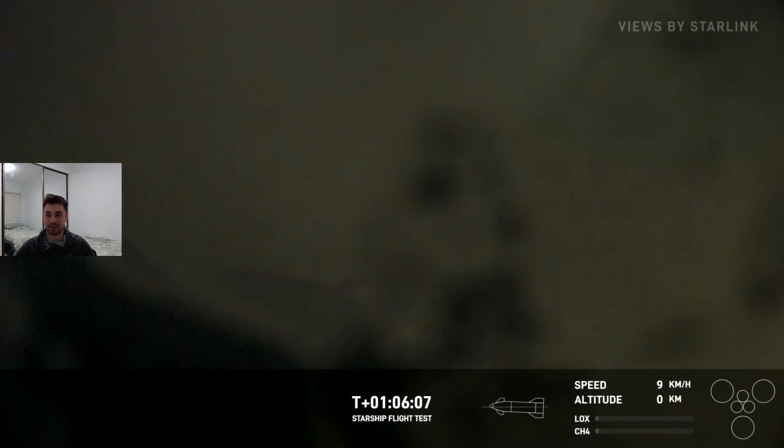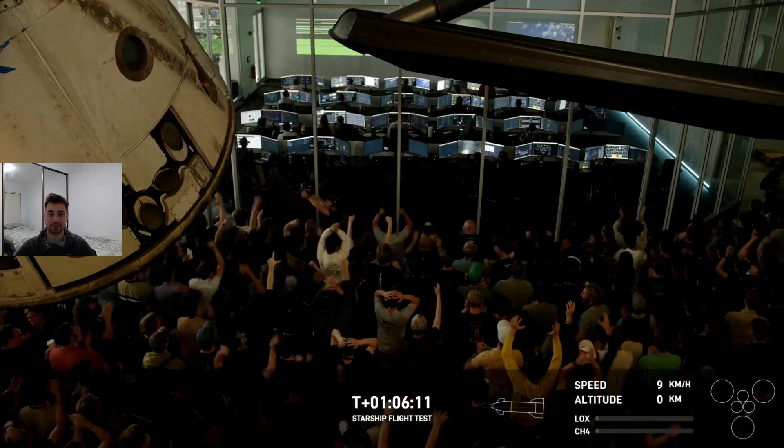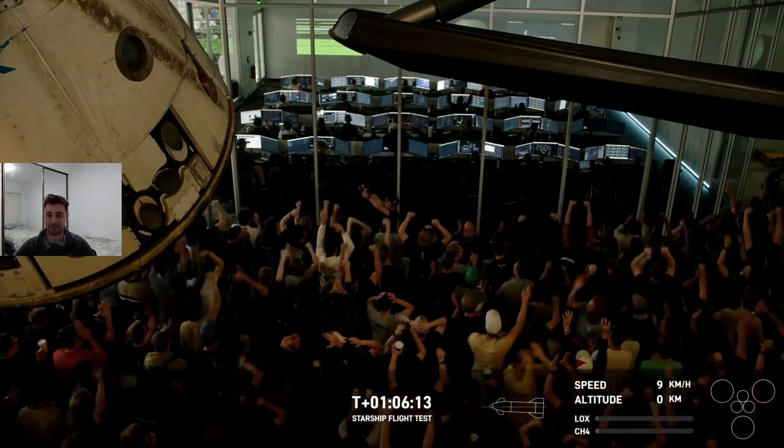There we go — it's now flat and it's in the water. And it has survived. Which is an incredible thing to watch live. I really enjoyed watching this live, and the SpaceX team are having a good time there.